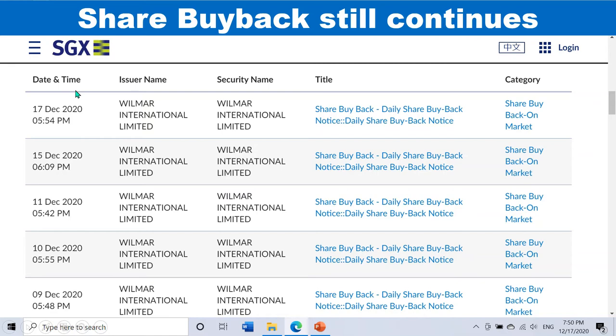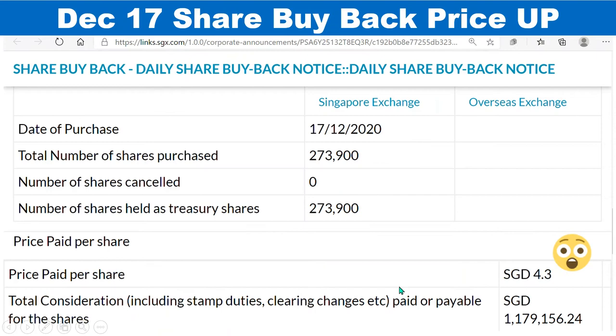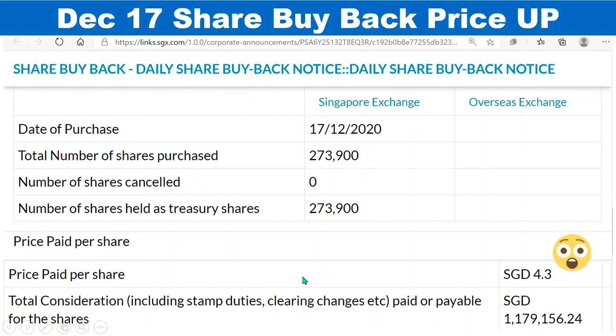They've continued the share buyback up to today, December 17th, as shown on the SGX website. Last week there wasn't much change — looking at institutional activity, there was net selling, but the net sell amount is decreasing. The stock is still sticking to the 4.2 support level. And today's share buyback announcement from Wilma shows they even bought back at 4.3 on December 17th.